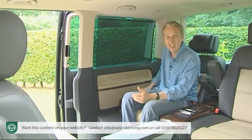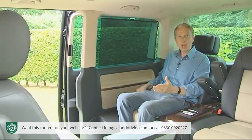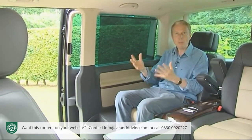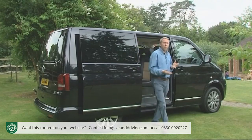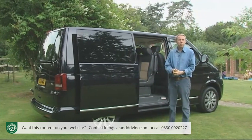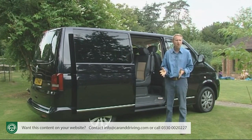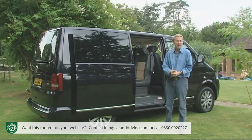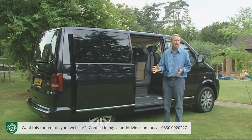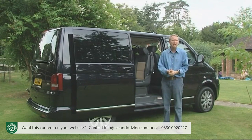Those floor rails enable the various rear seats to slide to just about any position you want, depending on the application and the amount of people-carrying or luggage space you need. You'll have a lot more flexibility on the two lower-spec versions if you opt for the long wheelbase body style, which isn't available on this Business Edition. This adds another 400 mm to the length and offers owners a bit more scope when repositioning the seats.